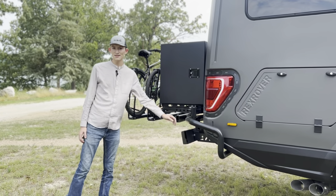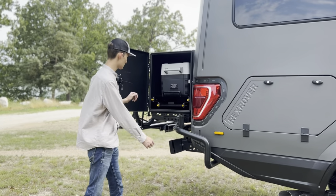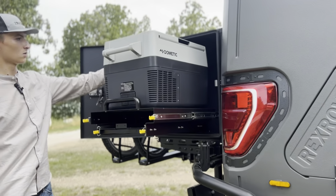Here mounted to the custom bumper you'll notice your bike racks as well as your outdoor kitchen area, and here you have your fridge and cooler.